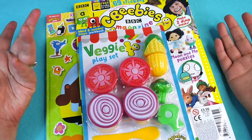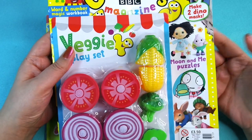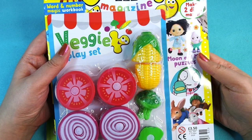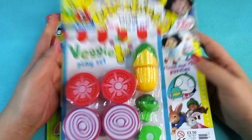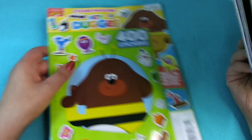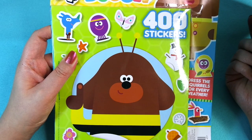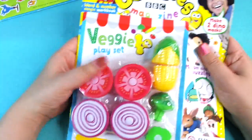Hi guys, today we are reviewing two brand new magazines. This one just arrived today in the post — it's a CBeebies magazine, issue 551, and it runs until the 17th of March. I know I've not done any magazines for a little while but I hope you guys enjoy this. There's a Hey Dougie one also which runs until the end of March and it's issue 42. So let's have a look first at the CBeebies one.